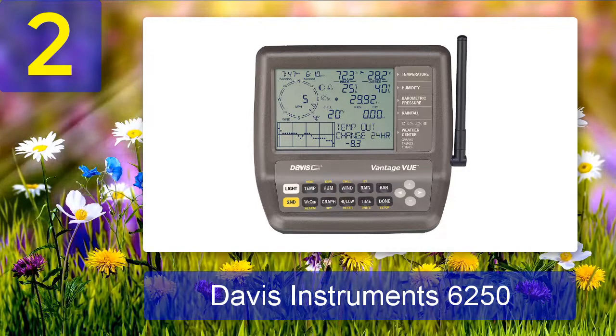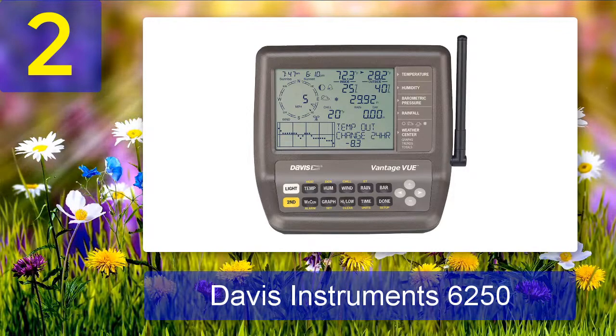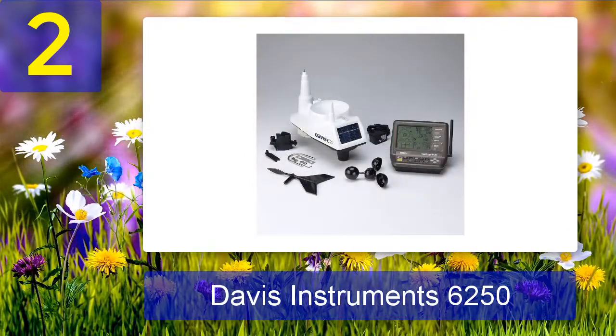We tested the Vantage Vue on the road and at home. First, we mounted it to a magnetic automobile roof stand and attached it to the top of our vehicle, keeping the display console inside the car. In addition to Wi-Fi, the Vantage Vue communicates via Bluetooth with its console, so we drove around and monitored weather conditions in different locations. This is the type of setup used by amateur storm chasers, and if that's what you're looking for, it's tough to beat.